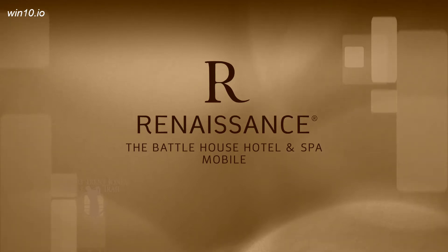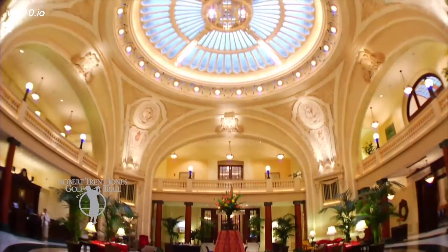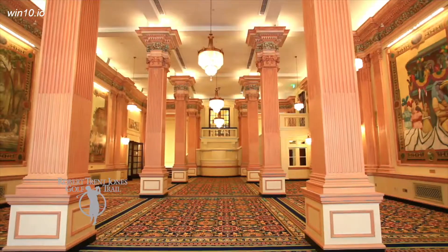Originally built in 1852, the Battle House Renaissance Mobile Hotel and Spa was renovated and restored to its original grandeur and reopened in 2007. It's been rated one of the top 500 hotels in the world by Travel and Leisure.